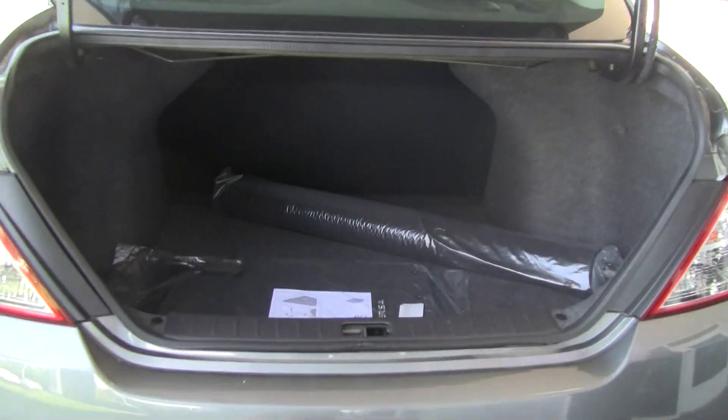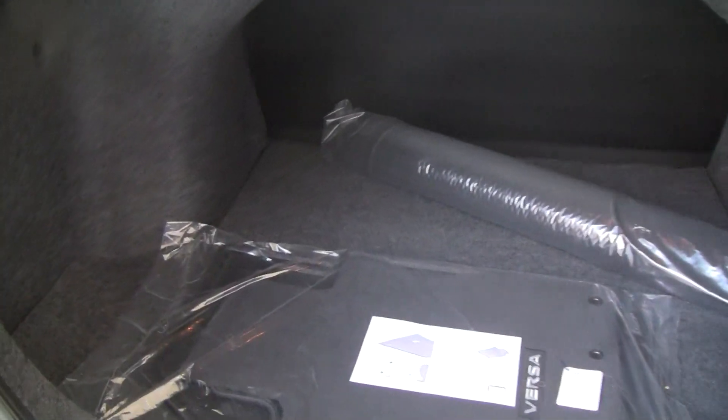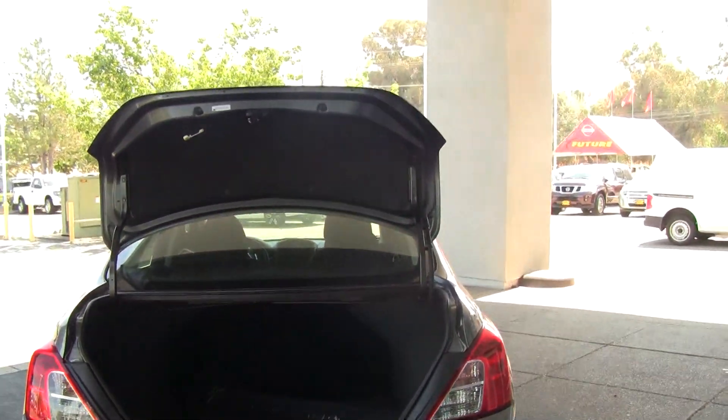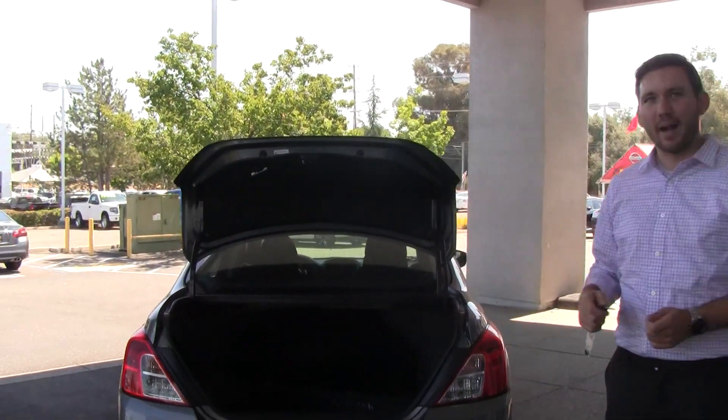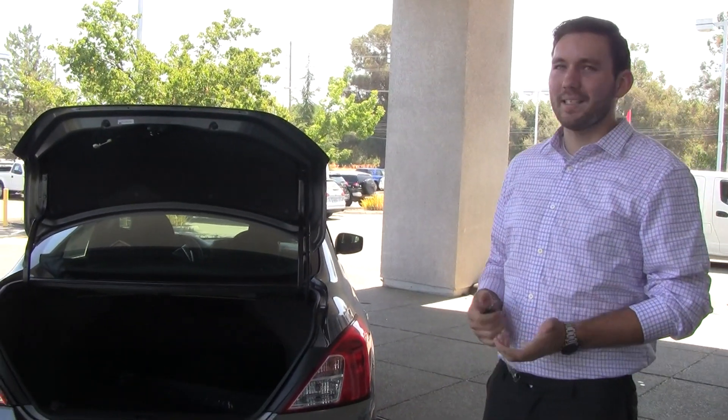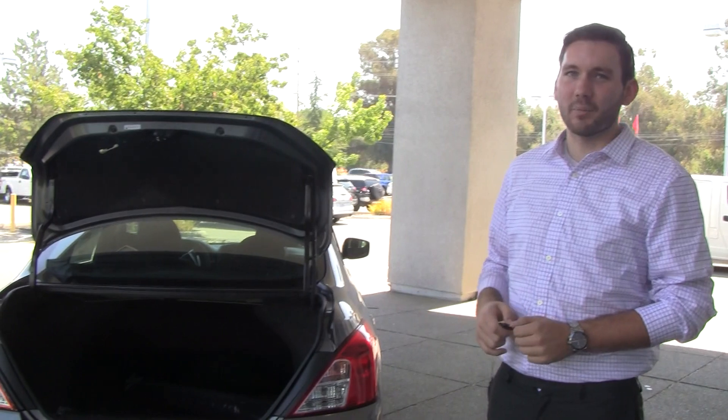It has a lot of trunk space — you can fit a whole drum set back there if you wanted to. This is going to have a really nice gun metallic paint job. If you were considering a used vehicle with higher miles but wanted more value, this car has a full factory warranty. It's brand new and you're going to have a very similar payment.